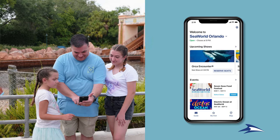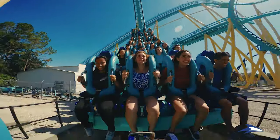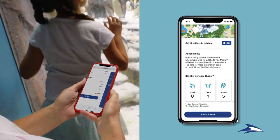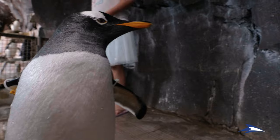Find accurate wait times for select rides whenever you need them. Now you can spend less time waiting and more time having fun. Meet new flippered friends by booking a behind-the-scenes animal tour. These interactive experiences are truly unforgettable and they've never been simpler to reserve.